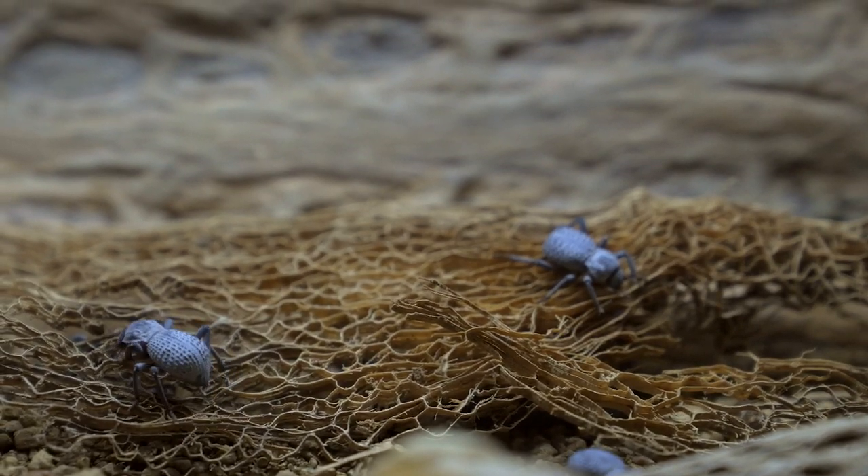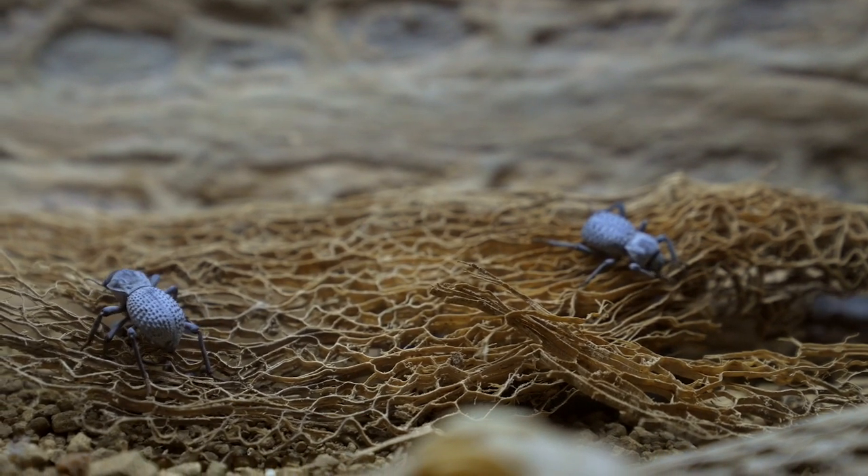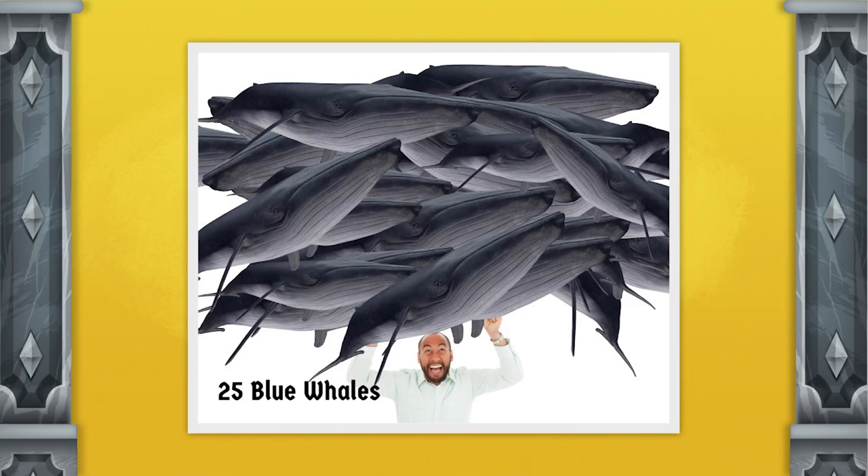And whereas most beetles have a rounded body, the iron-clads have a flat body. This allows the pressure to be spread across its entire back, rather than being concentrated on a single point. Because of this design, the diabolical iron-clad beetle has one of the strongest exoskeletons in the entire animal kingdom. In fact, studies have shown that this beetle can withstand pressures of up to 39,000 times its own weight — 39,000 times! That would be equivalent to me withstanding the weight of 25 blue whales, which are the largest animals to ever live.